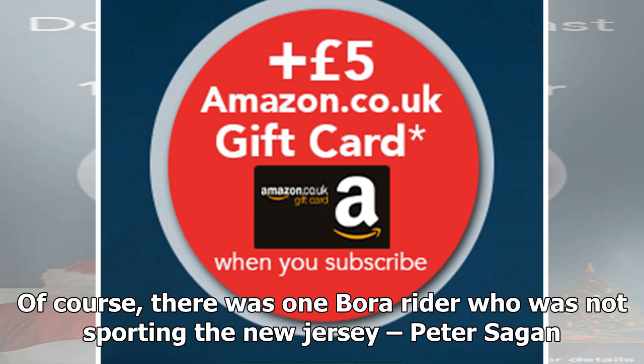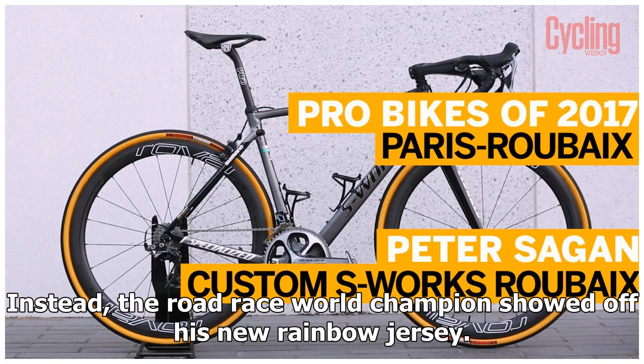Of course, there was one Bora rider who was not sporting the new jersey: Peter Sagan. Instead, the road race world champion showed off his new rainbow jersey.